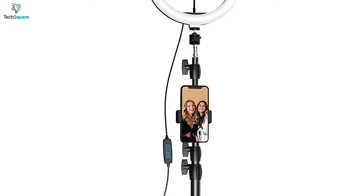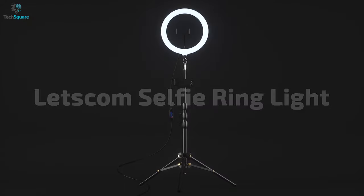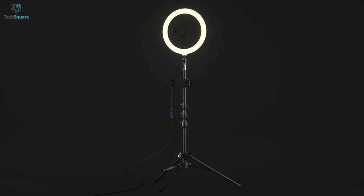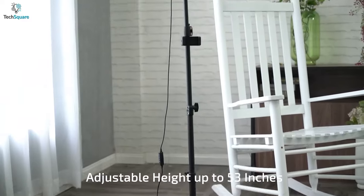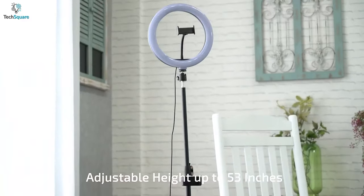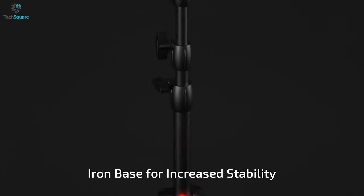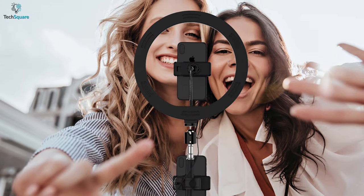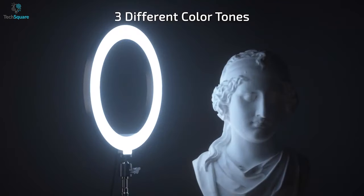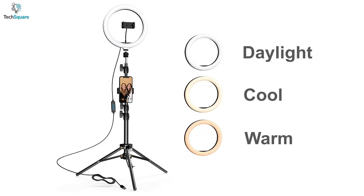Widely compatible with smartphones of different sizes, the Letscom tripod is ready to brighten up your snaps with its colorful ring light anytime. Having an adjustable pole design, it can be extended up to 53 inches, and its weighted iron tripod base provides increased stability so your phone won't tip over even at such a height. The tripod offers a ring light that features three color lighting modes — warm, cool, and daylight — so that you can have the perfect lighting setup.